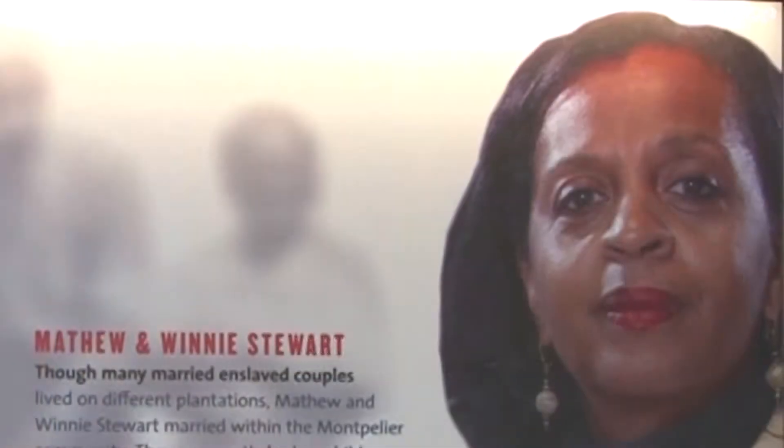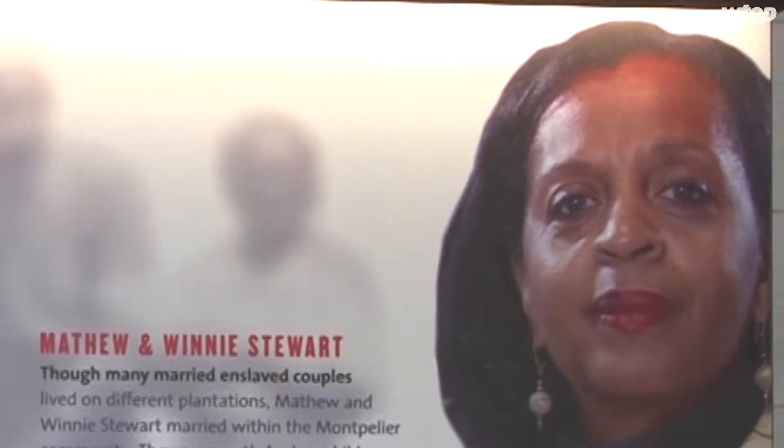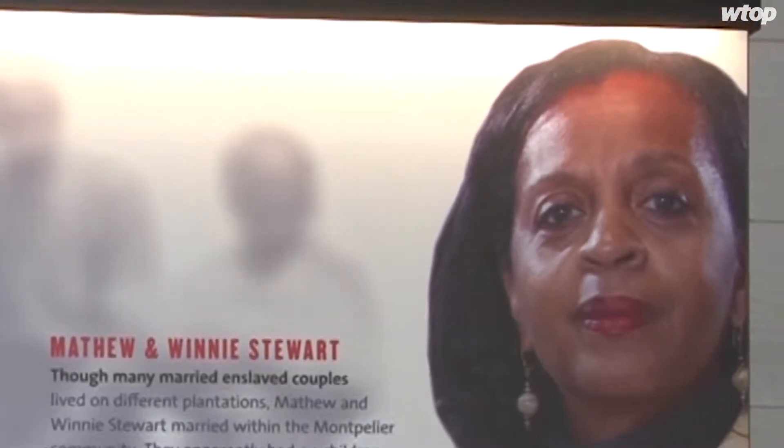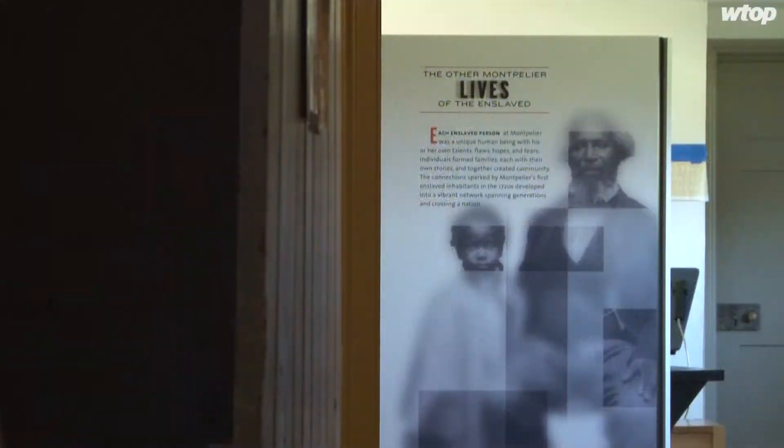At the same time, you're holding on to your culture and your custom, and the master doesn't always know that. The kind of deeper story about what slavery meant here really hasn't been told fully, and now we feel like we have this opportunity to tell the complete American story.